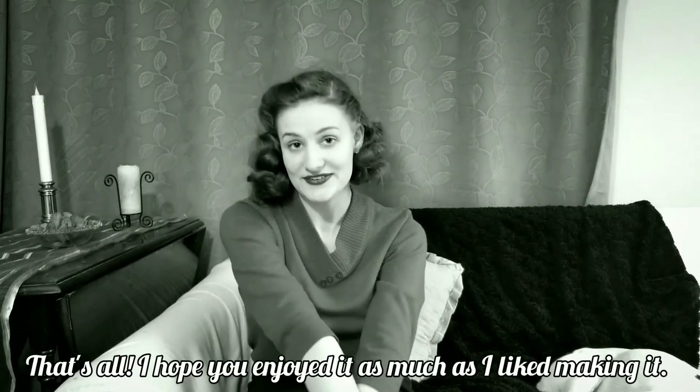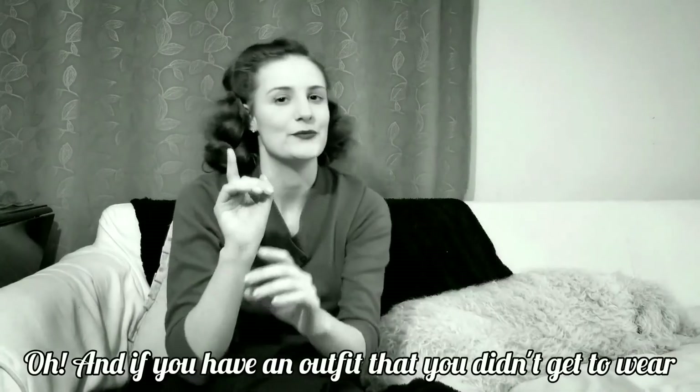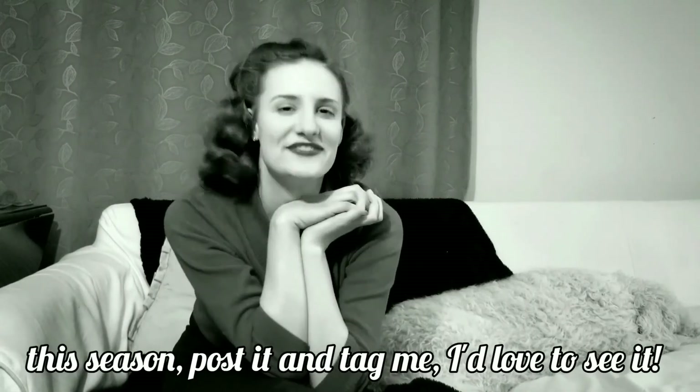That's all. I hope you enjoyed it as much as I liked making it. Goodbye for now. Oh, and if you have an outfit that you didn't get to wear this season, post it and tag me. I'd love to see it.